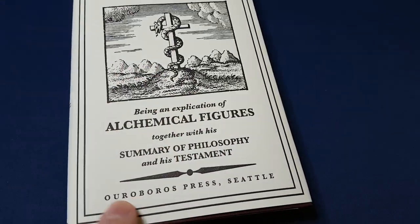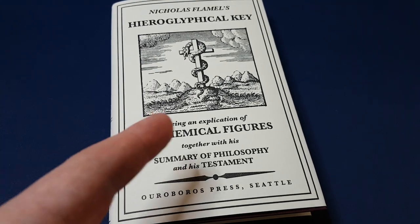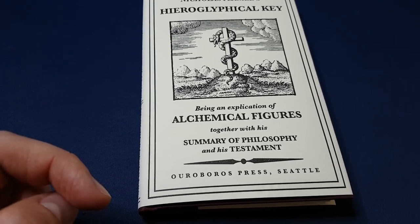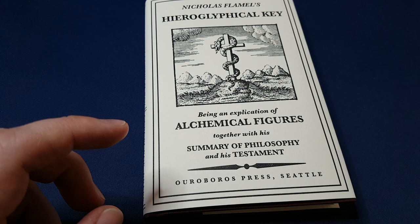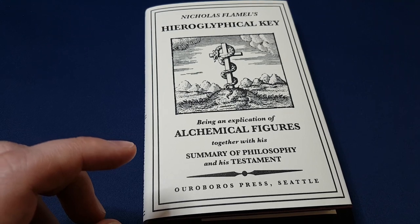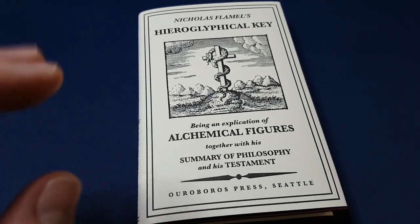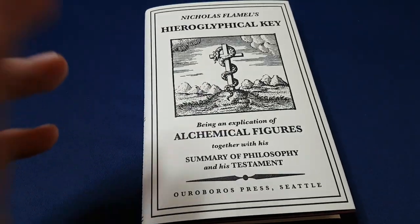I really strongly recommend checking out Ouroboros Press' website. If you like this particular book, have a look as well at Zoroaster's Telescope, which I'll also link below. I'll be making videos on two more books I've received from them: one by Paracelsus and one called Elias Ashmole's Theatrum Chemicum Britannicum, which is probably the nicest of the four books I've received. I'll do that one last, but these ones are so, so lovely.